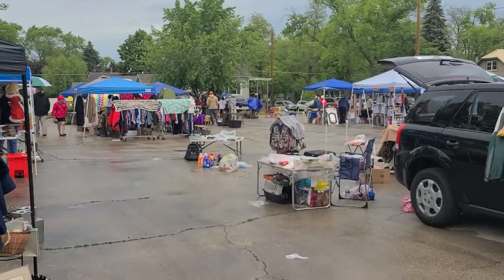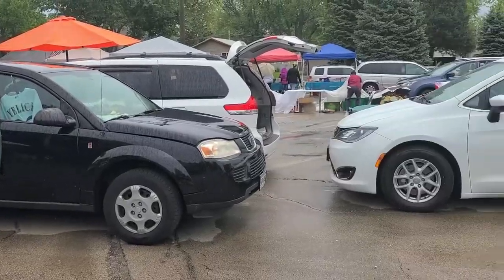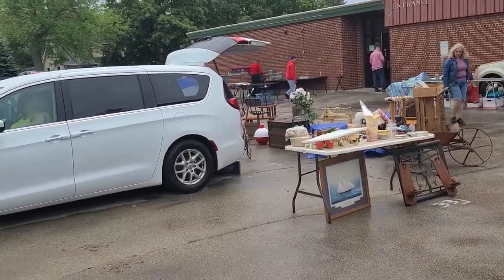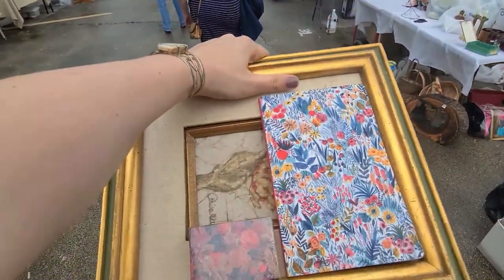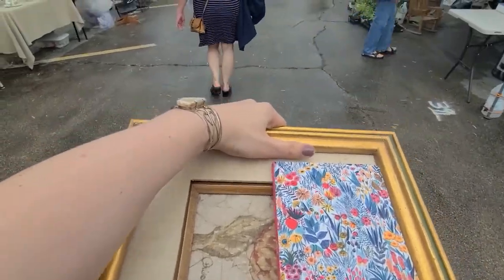This is the flea market and as you can see it is drizzling outside. A lot of vendors did pack up and were packing up. But I did manage to find some things to pick up for myself. Here they are — a picture, a book, and a brooch, which I will show you later.